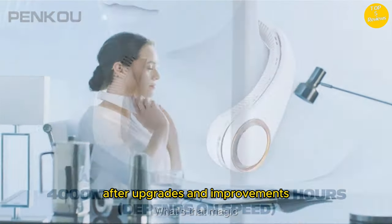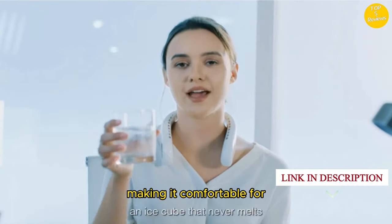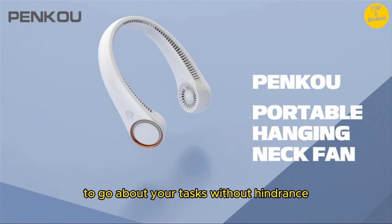Lightweight and convenient. After upgrades and improvements, the hanging neck fan now weighs only 8.8 ounces, making it comfortable for extended use without causing fatigue. Its hands-free design allows you to go about your tasks without hindrance.